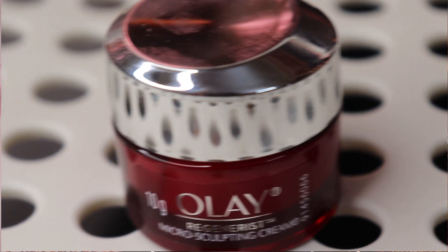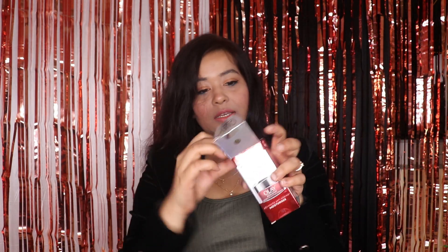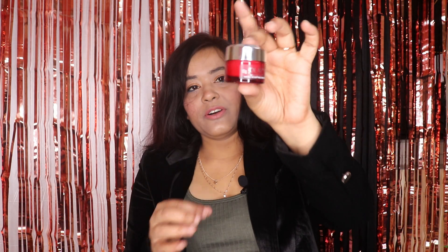Next, I bought the Olay Regenerist Micro Sculpting Cream. This is a mini version — its original price is ₹399 but I got it for ₹379. Many YouTubers have recommended this cream, so I thought I'd try it. This is a day cream and I'm thinking of getting the night cream as well. The consistency is not too thick and not too thin. I'll apply it and then give you a review on Instagram.